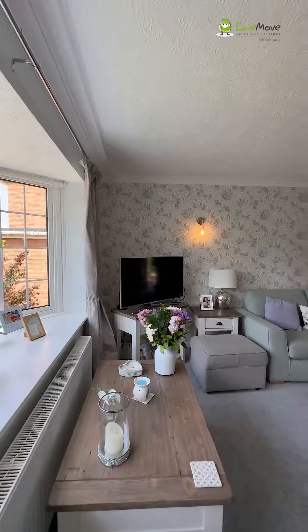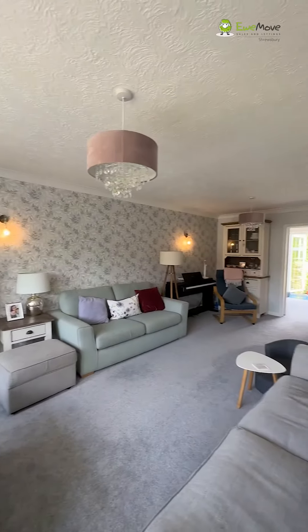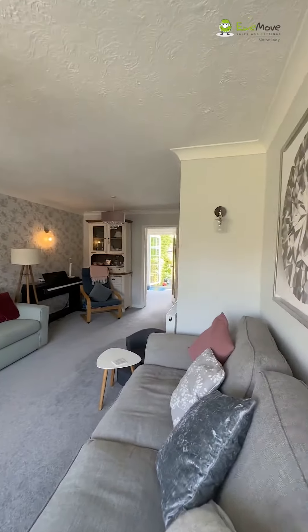So stepping through the front door, you've got the entrance hall and to the left here, this lovely large living room. As we said before, the property's been extended, which means you've got a lovely large living space and a kitchen diner.